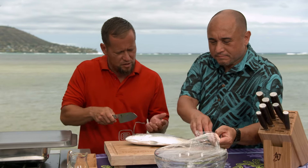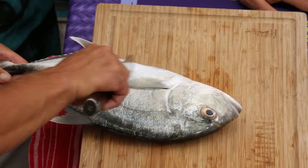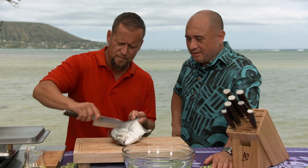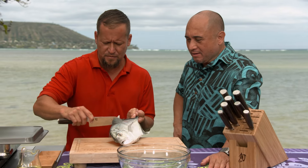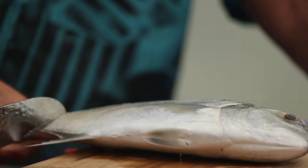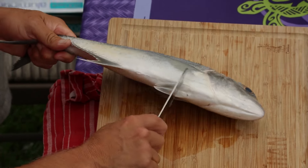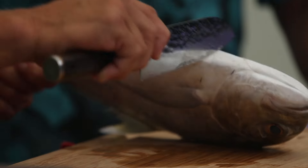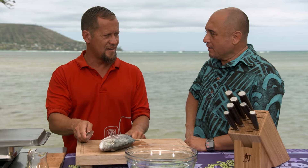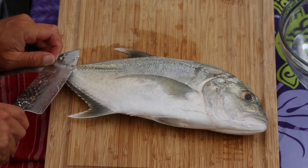So usually you start by scaling it. You can get a fancy scaler or a knife will work. You just kind of go towards the head, and that takes all the scales off. Papio is an awesome fish — I even like eating it raw. You cook it, you're going to steam it today. What do you do on the pond? So I'm with the education arm of the fish pond. You guys have a lot of school kids and stuff that come and learn about the pond every day. How big is the fish pond? The fish pond is 88 acres.